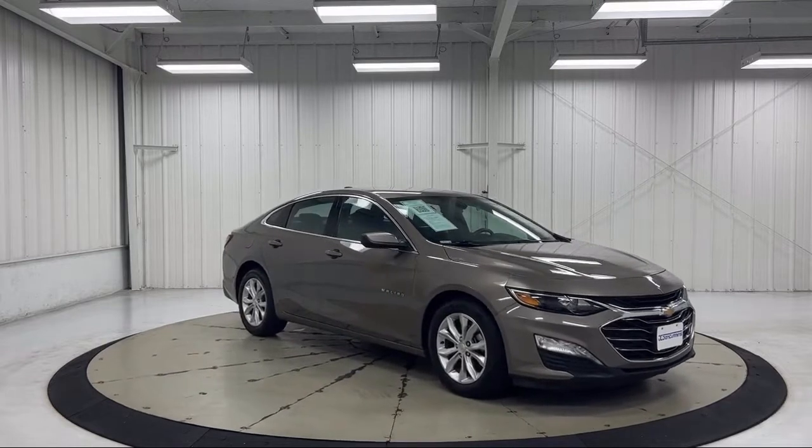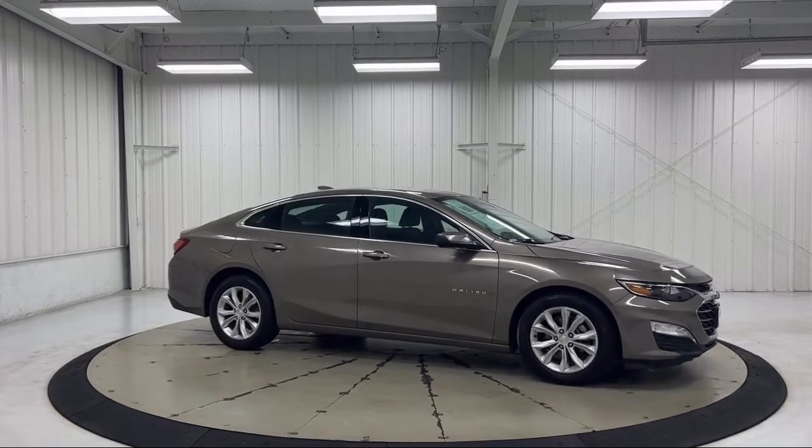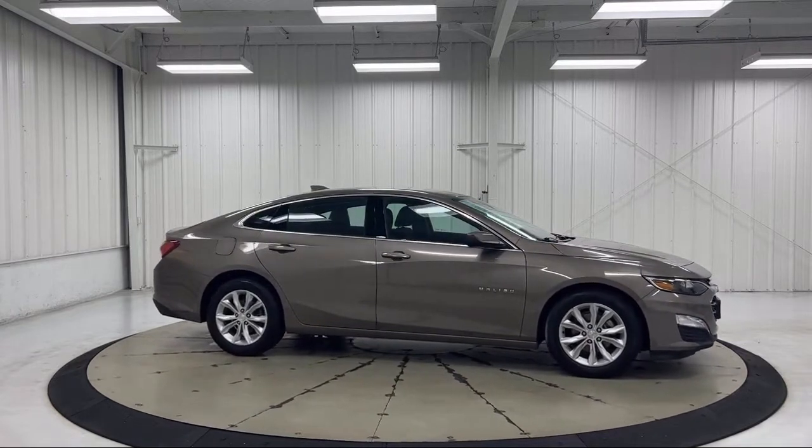Also equipped with heated door mirrors and heated front driver and passenger seats. This vehicle has less than 70,000 miles on the odometer.